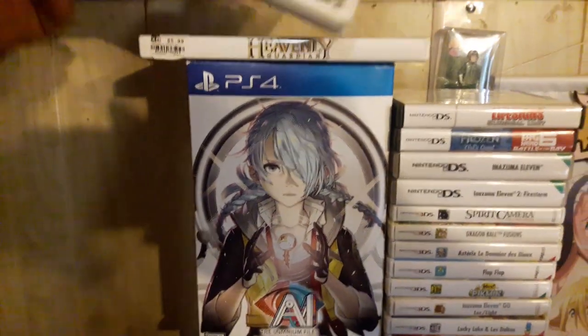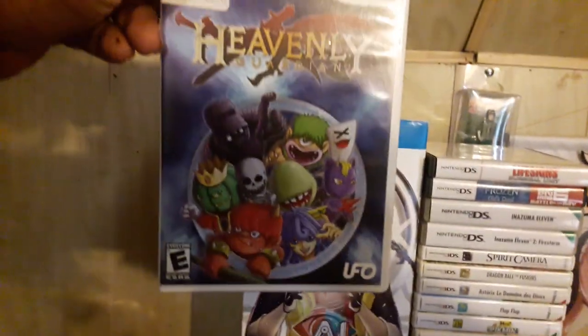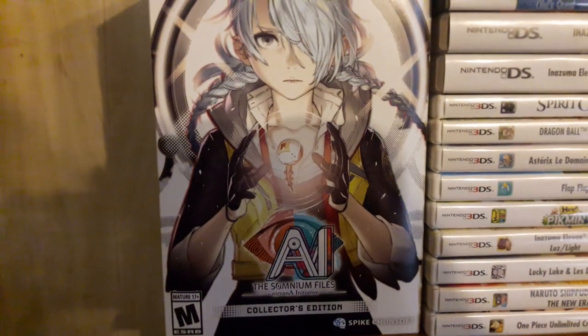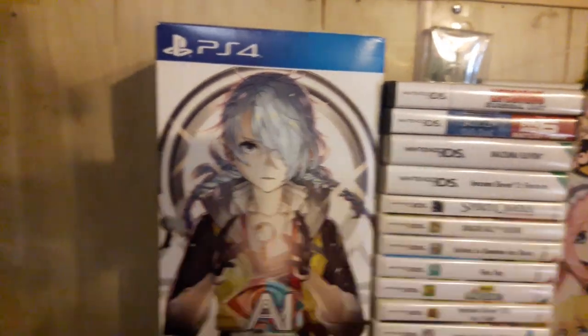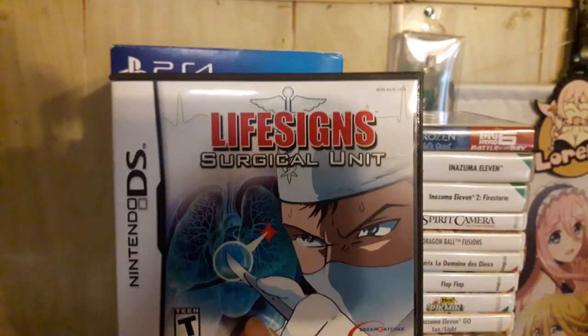I picked up Mad World on the Wii — I've wanted that for the longest time — and Heavenly Guardian on the Wii as well. I got Heavenly Guardian for an amazing deal. My friend let me know about the AI: The Somnium Files Nirvana Initiative Collector's Edition, which comes with the game, a figure, and a lot of cool stuff. When it was on sale I couldn't pass it up.